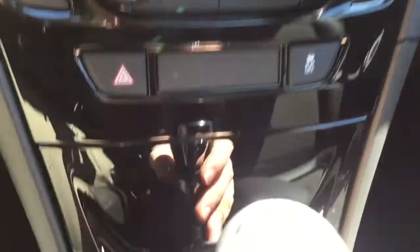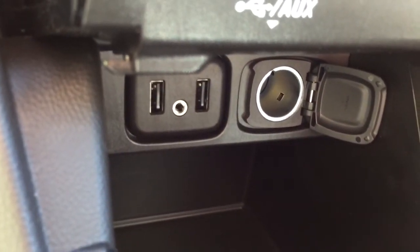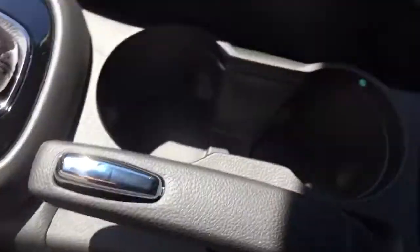Below that we have the hazard lights and traction control, and just below that there's a small storage compartment. Flipping that up, you can see there's plenty of space inside, as well as two USB ports, an auxiliary input, and an auxiliary power outlet.